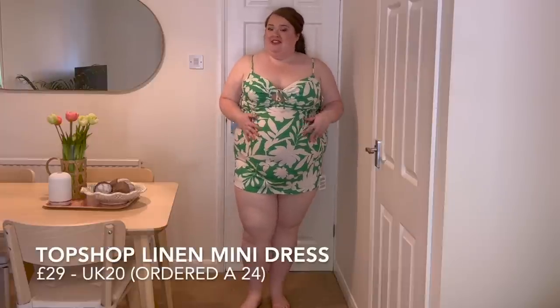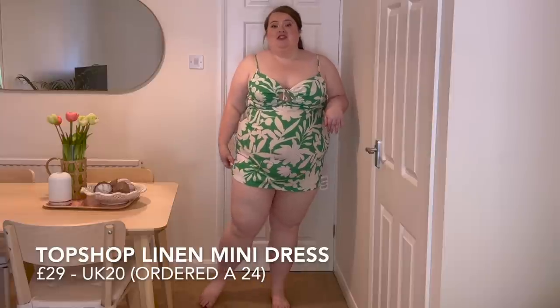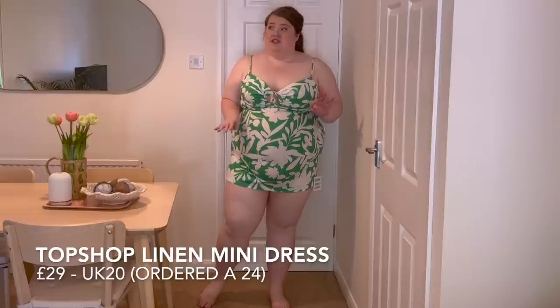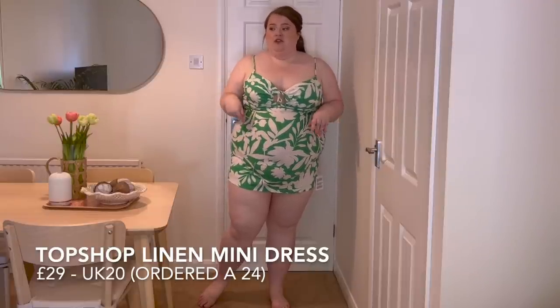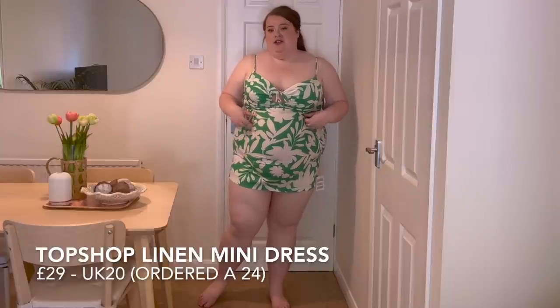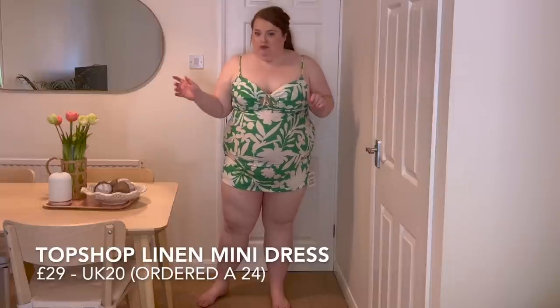This is one of the most frustrating things that seems to be happening a lot on ASOS. I ordered a size 24 and I've been sent a size 20, so obviously it doesn't fit and I'm really sad because I think it's such a cute dress. This is a little Topshop linen dress. I believe it was actually really reasonably priced for a Topshop piece. I love the colours and how bright and fun it was.